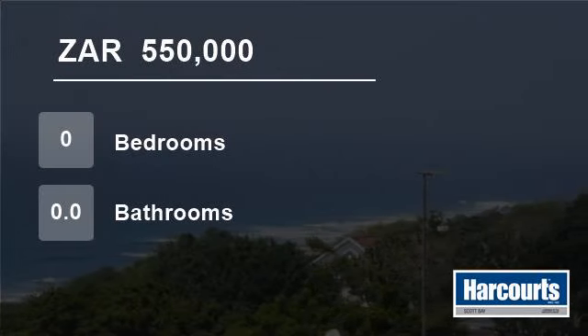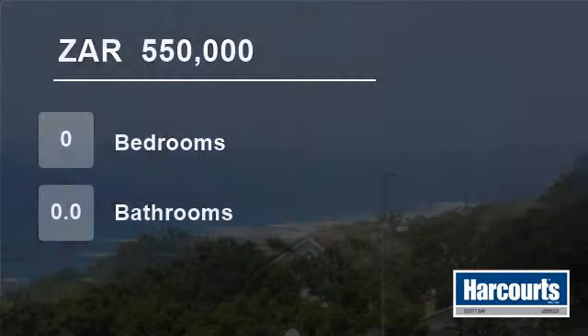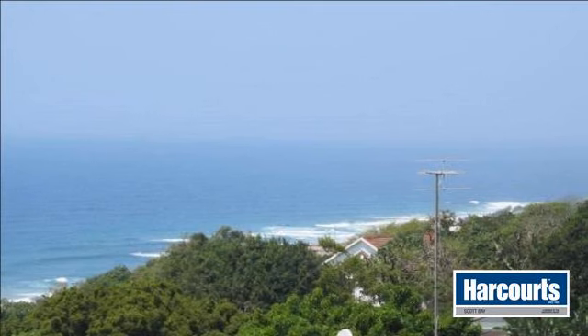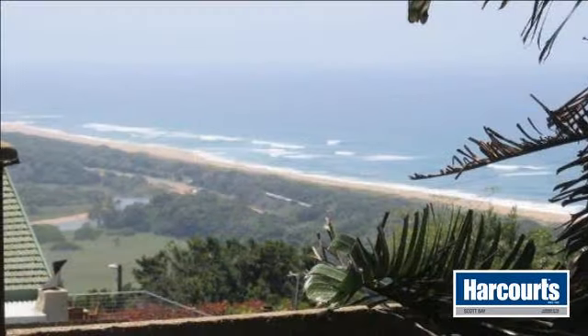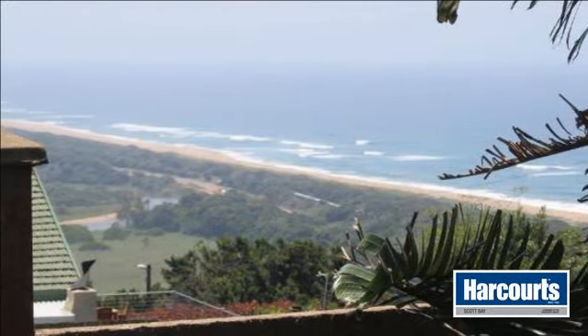Welcome to this vacant land for sale in Freeland Park, South Africa, for R550,000. Welcome to the website of Harcourt's Scott Bay.